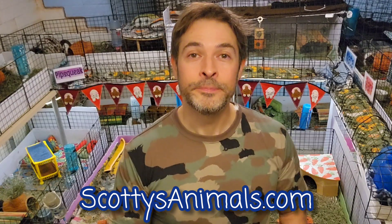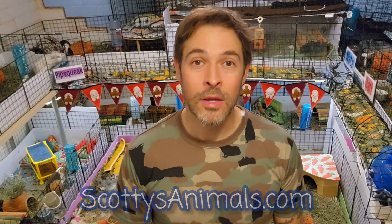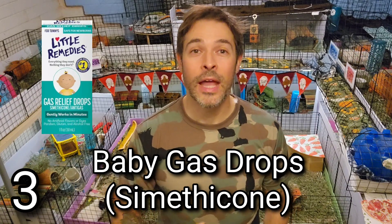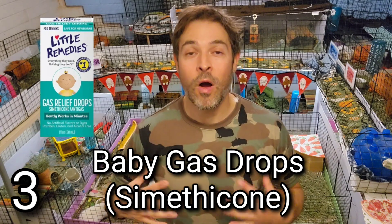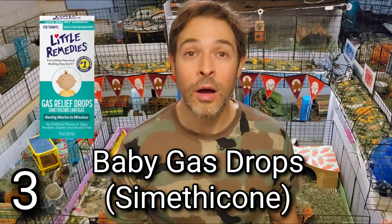There will be links to all of these items in the description and in the free guinea pig care guide on my website, where I share links and discuss these items in more detail. The more we know about being prepared, common illnesses, diet, and nutrition, the better piggy parents we can be. So pediatric electrolyte solution is number two. Number three is baby gas drops — simethicone — a liquid solution. If your piggies are bloated, their belly is puffed up, you tap it and it has a hollow sound, and they're showing signs of pain, they are filled with gas, and that can be deadly.